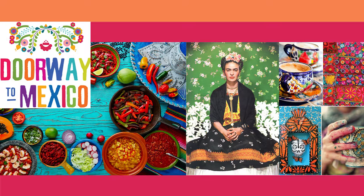Hola y bienvenidos al Portal del Español de México, the doorway to Mexican Spanish. Me llamo Paulina. I'm a Spanish teacher from Mexico City and I'm delighted to host this podcast program. Doorway to Mexico is specifically designed with intermediate and advanced students in mind to increase their comfort level with conversational Spanish from Mexico and Latinoamérica.